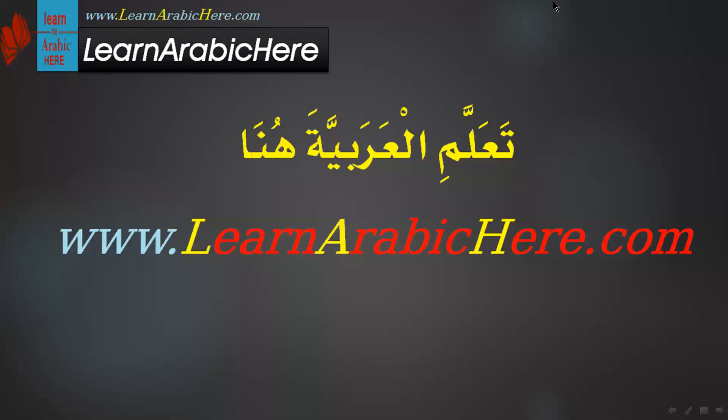Thank you very much. Teacher منتصر التامي from Egypt. LearnArabic.com — السلام عليكم ورحمة الله وبركاته.